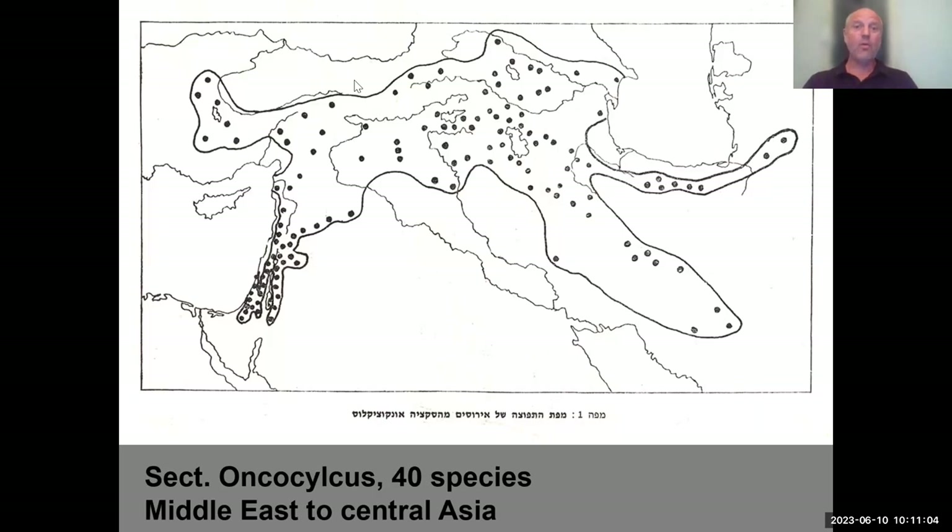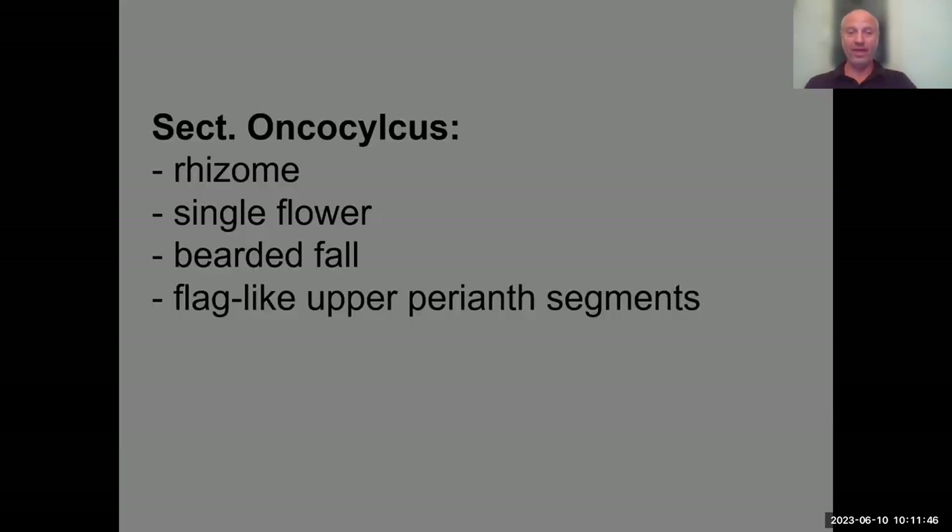These irises, at least in our country, live in the eastern part in the most semi-arid situations. They receive little rainfall, but get substantial rain — about 80% of precipitation — in just three months from December to February. The largest mistake people make with these Oncocyclus irises is over-irrigation. If you irrigate them beyond these months, they will rot very quickly and easily.